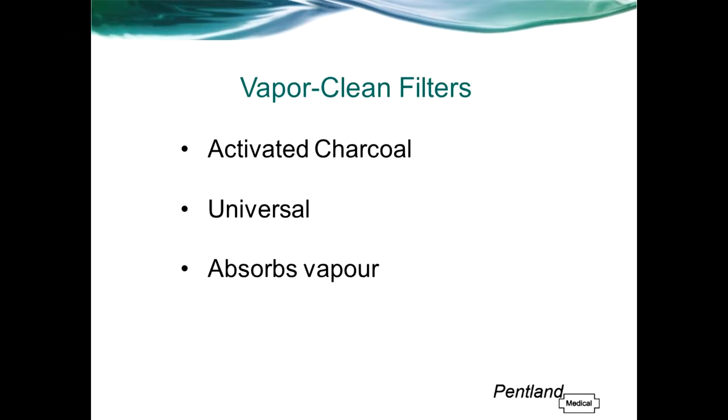Introducing the VaporClean filters. VaporClean comes in pairs — one for the inspired port and another for the expired port on any anaesthetic machine. They are universal. Both filters contain activated charcoal which absorbs all volatile gases, ensuring that the patient is not exposed to anything above 5 parts per million of vapour.